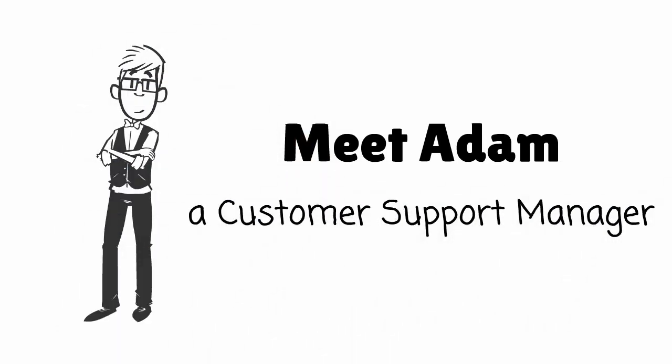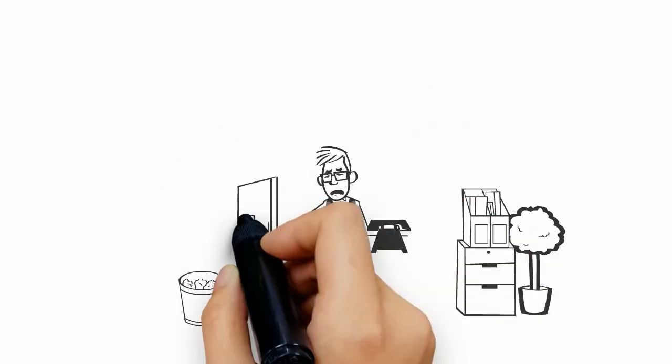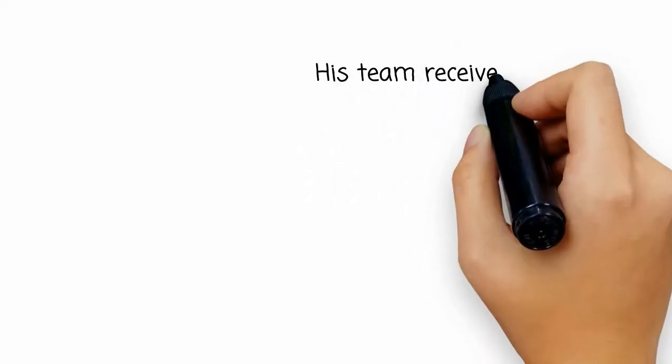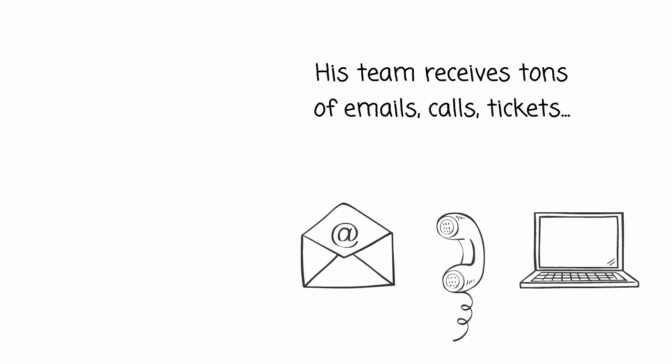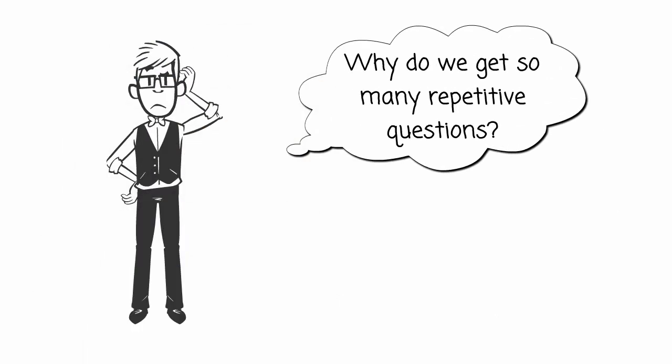Meet Adam. He's a customer support manager. He loves his job because he loves making his customers happy, but he gets a lot of complaints from his team. The volume of emails and calls is taking up so much time in their day. Adam knows the time and money to answer so many questions is becoming overwhelming. Why are they receiving so many customer support questions when they have such great FAQs online?